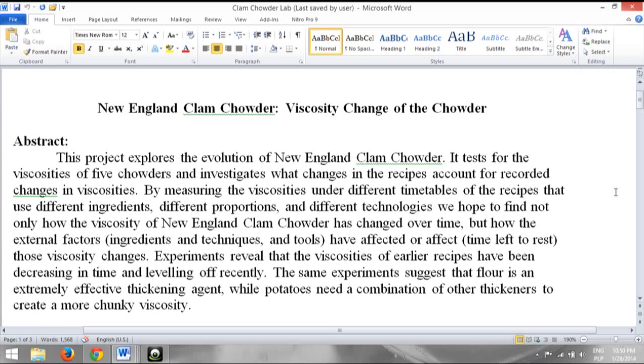Now, in spite of my hypothesis that the viscosity of clam chowder should increase as better technologies are created and implemented and new thickeners are accepted, I actually discovered that the viscosity has declined substantially over historical time. In other words, New England clam chowder has gotten thinner, not thicker.